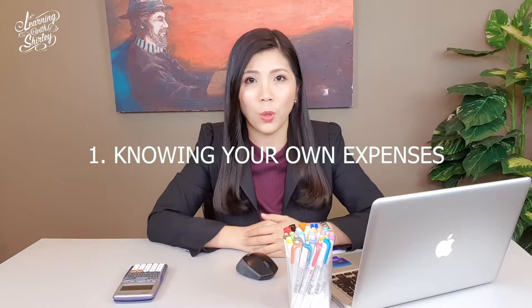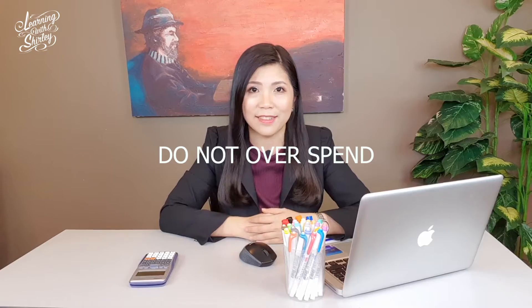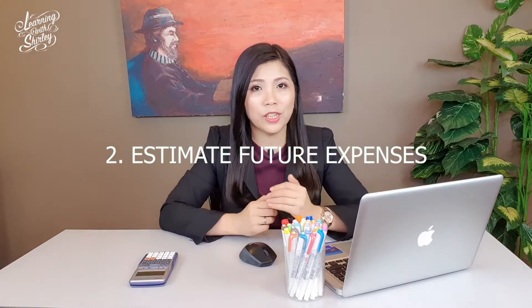How to use your credit card wisely? Number 1: know your own expenses. Everyone should record down what their expenses are every month so that they do not overspend. Number 2: estimate their future expenses. Once they record everything down, they know how much they need to pay.